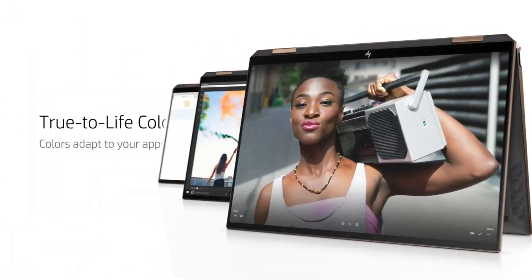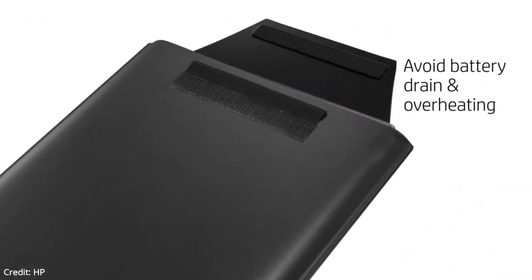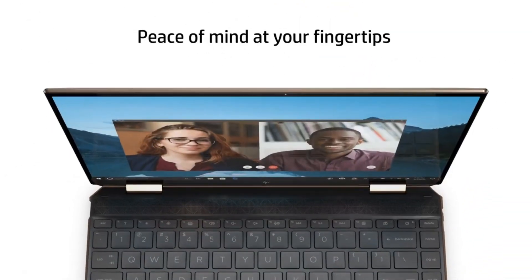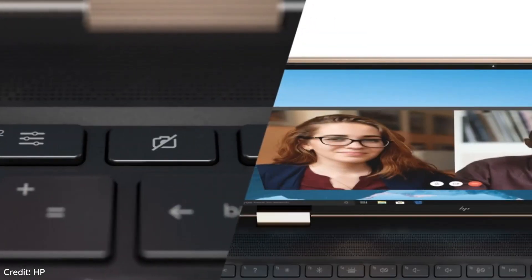You can also put it in tent mode or balance it on the keyboard with the stand-up to use it as a display. It has a 13.5-inch OLED touchscreen with a great refresh rate, a 3:2 aspect ratio, and enough brightness to be used in both indoor and outdoor conditions.